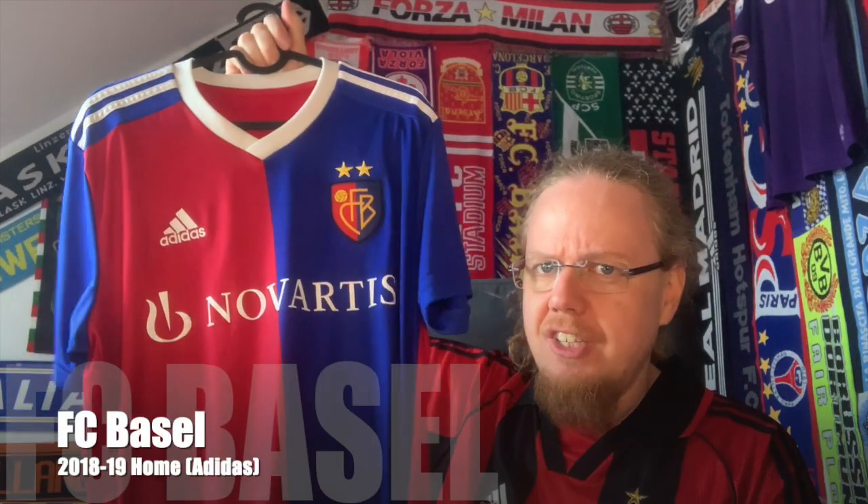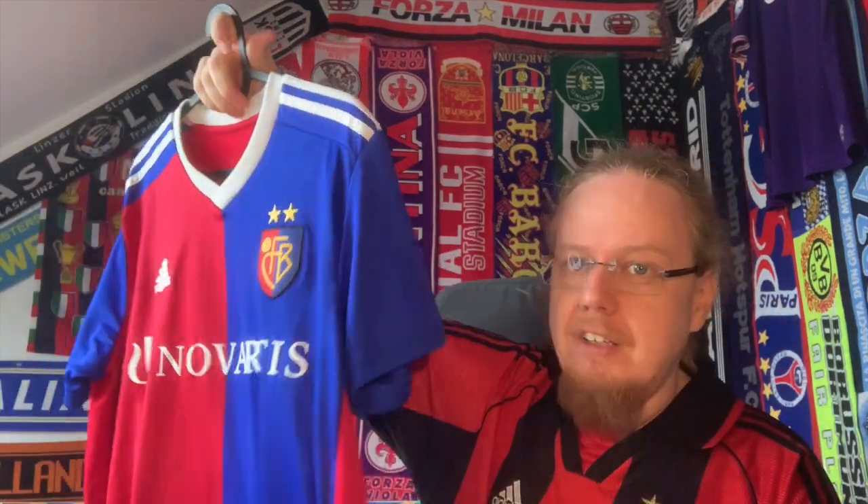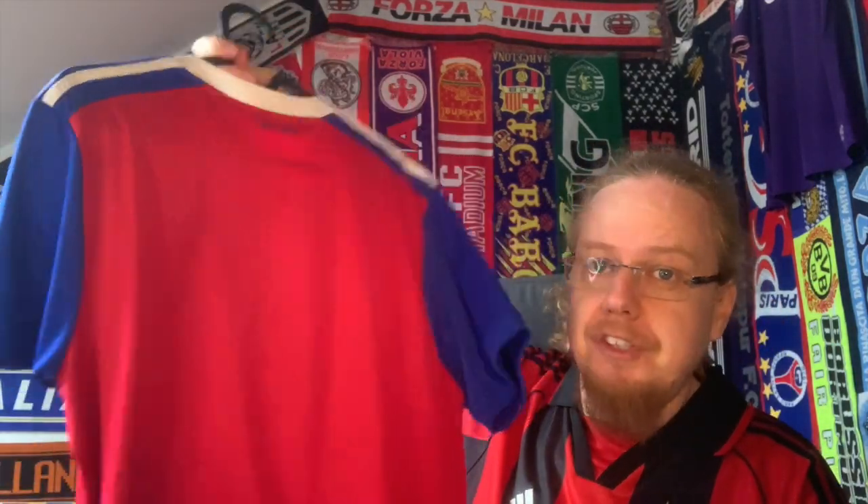I have this Basel home jersey — I think it's the 125-year version. I got this as part of a package deal and it's paid off, although I will not use it for next year's European competitions.